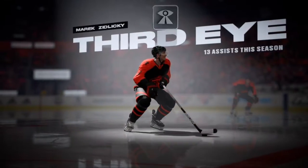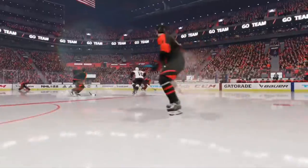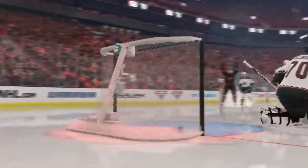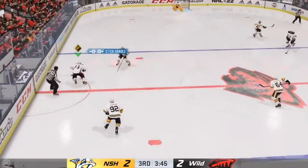What a play that leads up to that goal! That's like third-eye superstar ability to make that pass and open up the play. He had a chance to make a nice move, but the puck disagreed with him.